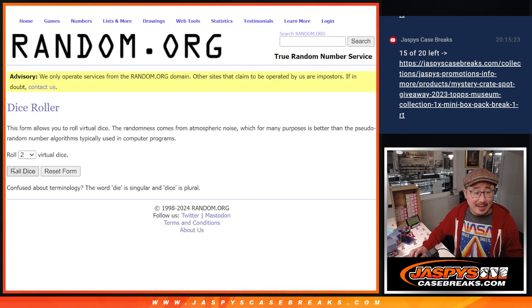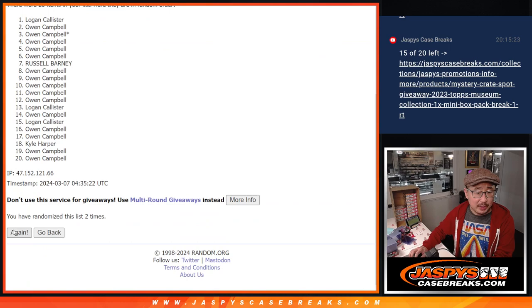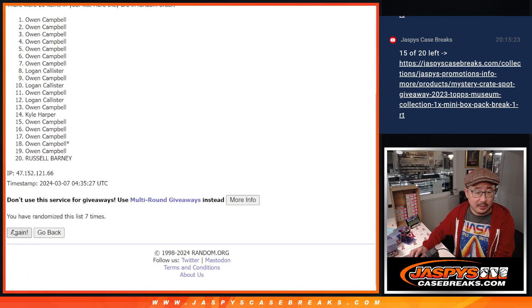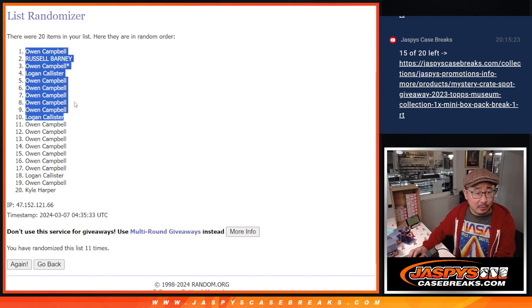Let's go, Top 10. After 11, we'll get extra spots in the mini box break — numbers 2 through 11. Congrats to the Top 10 right there: Logan a couple times, Russell, and then the rest for Owen.